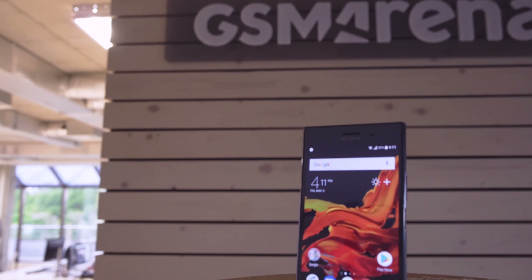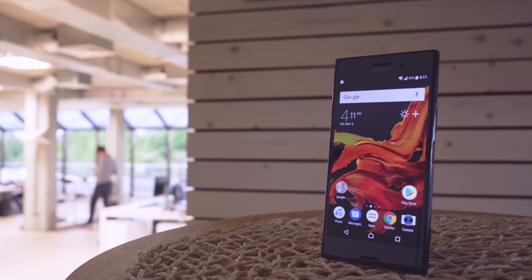The Xperia XZ Premium proved to have formidable video capabilities on its selfie snapper. The one glaring exception is its metering, which fails to adjust exposure for the most important subject in the frame — your face. If Sony could just tweak the algorithm on its phones, then we'll surely see more Xperias on future top selfie video lists.